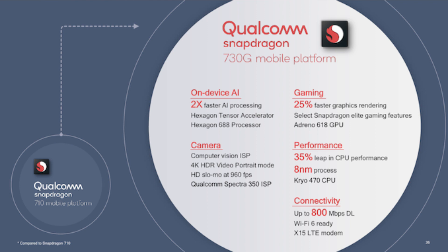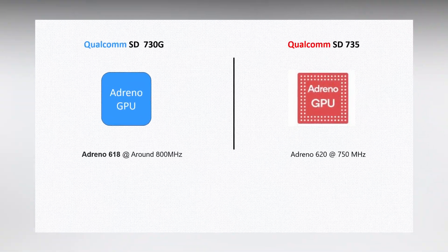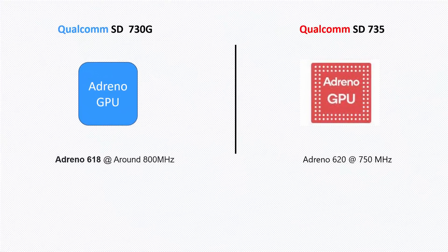The Snapdragon 730G GPU is really powerful. On the other hand, the Snapdragon 735 has an Adreno 620 GPU. On paper, this GPU is more powerful than the Snapdragon 730G's Adreno 618 GPU. We need to wait and see how powerful this GPU is when a processor-based smartphone comes to market. In terms of GPU, on paper, Snapdragon 735 edges the Snapdragon 730G.